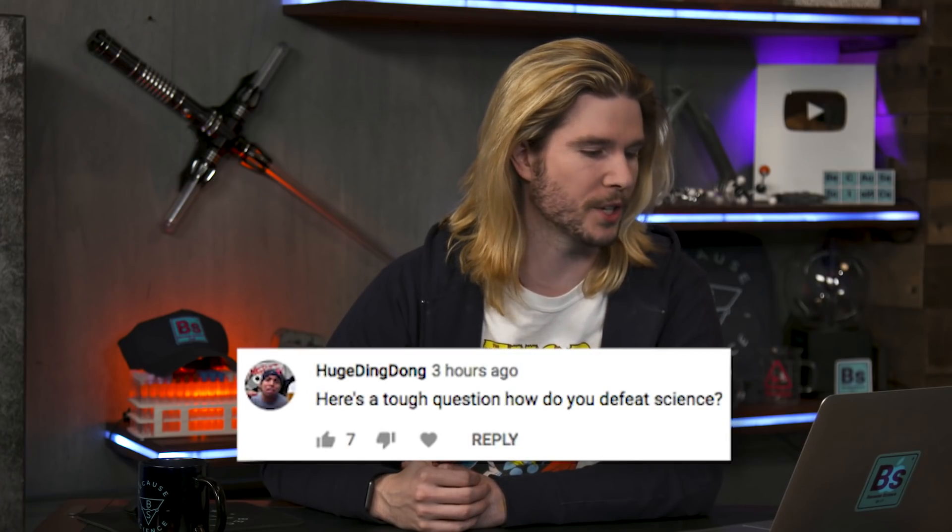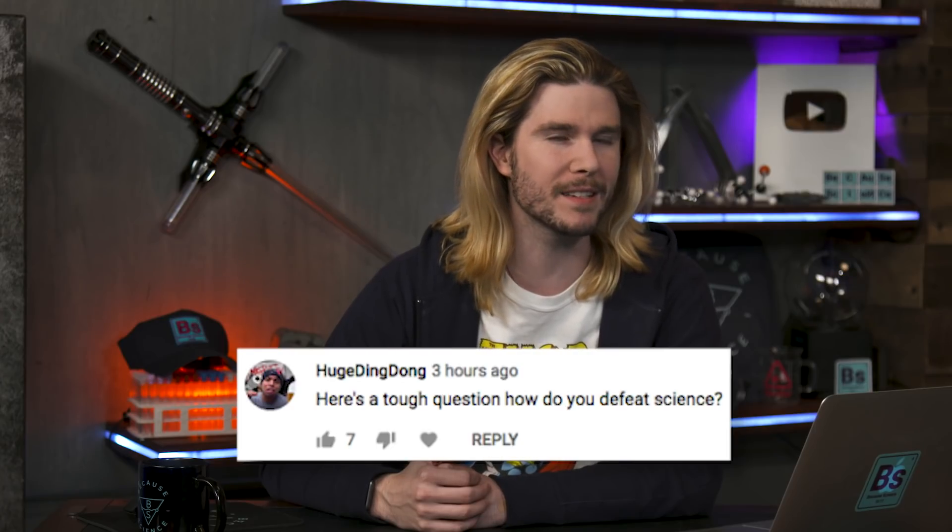HugeDingDong says, here's a tough question: how do you defeat science? Well, I guess you elect people who don't understand or actively undermine science for monetary gain to positions of power for extended periods of time. Yep, that does it. Also, magic.